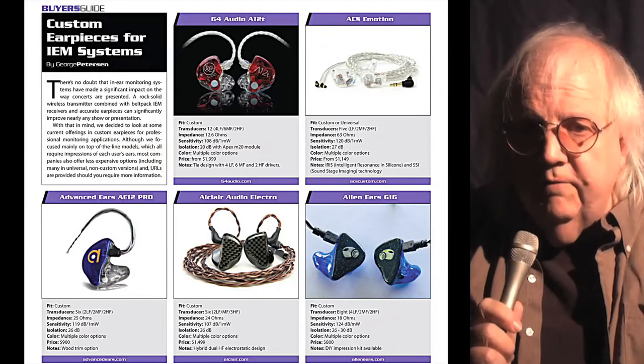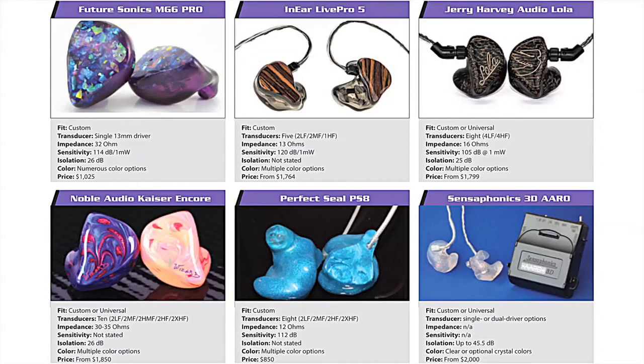Our Buyer's Guide this month focuses on custom IEM earpieces, checking out some current offerings in high-performance in-ear monitors for professional applications.